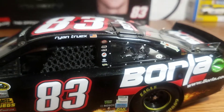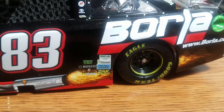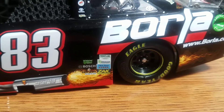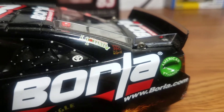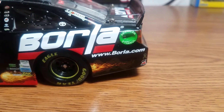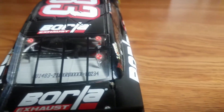Of course we have BK Racing, Dr. Pepper, Toyota, and a few little sponsors on the B-pillar. Got some more sponsors down here like Bosch, Zax, Horizon, Frontline, Element, and TBA Tour. On the quarter window we have Toyota, Lipman, and another small sponsor. We also have Barola, www.barola.com, Safety Clean, and American Ethanol.